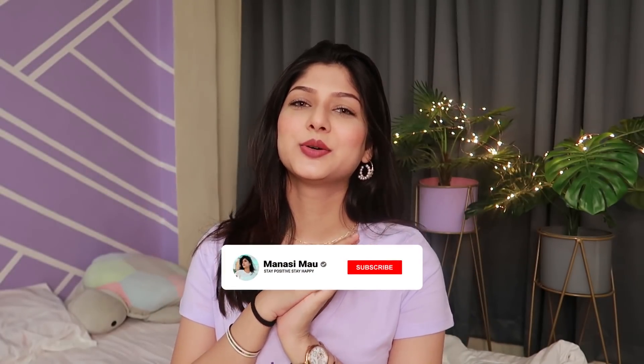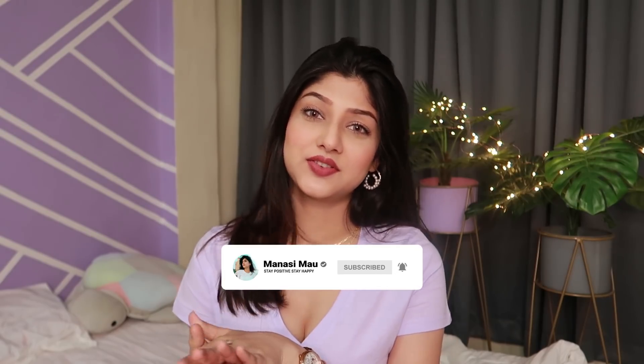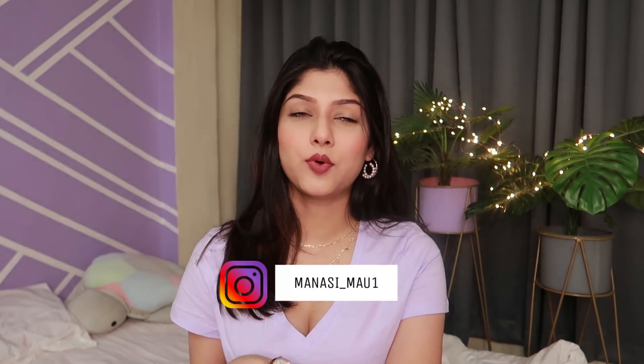Hi guys, welcome back to my channel. I hope you all are doing well and are safe at home. Today's video is going to be a monthly favorites video, but before that I want to apologize for the background noise because the moment I started shooting, some building work started and there's this guy working literally outside my door.